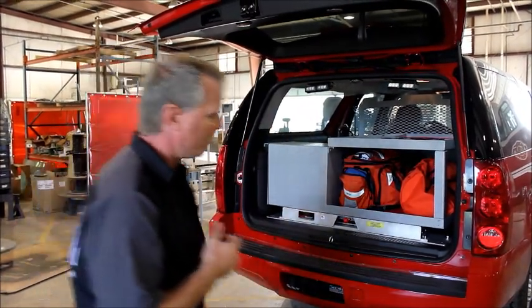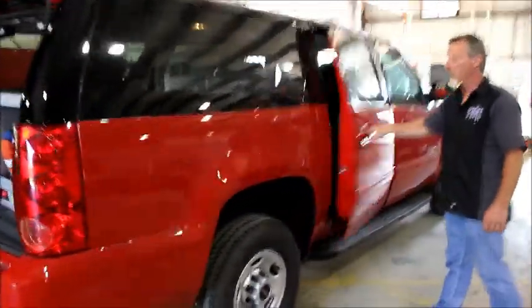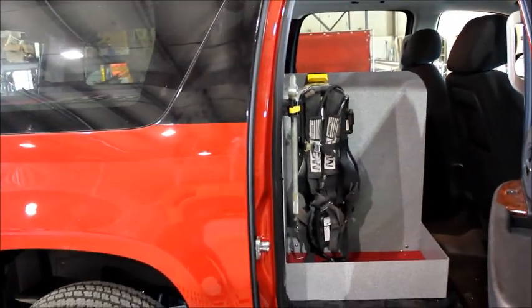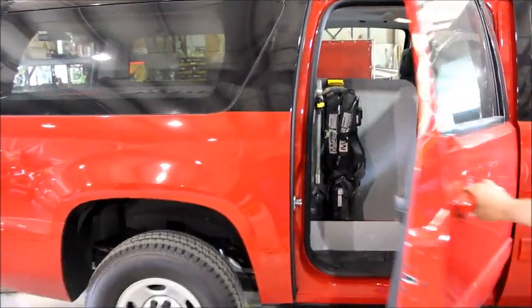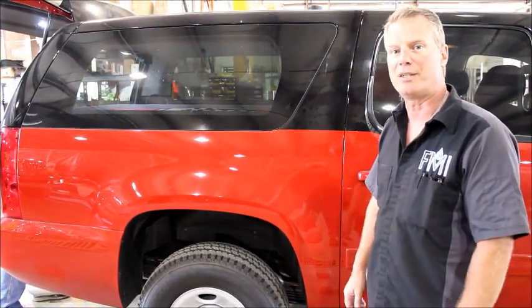Inside the other door, a seat has been removed. It's a place for the Chief's air bottle and turnout gear, and has a hydrant wrench mounted there. It kind of contains the mess of all his equipment. I think it'll turn out pretty good for Hamilton Township.